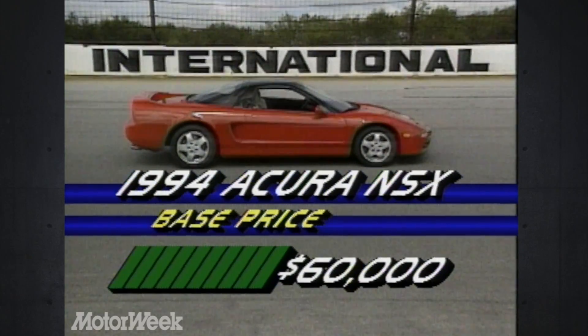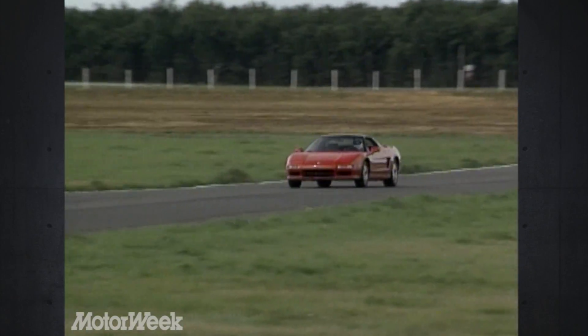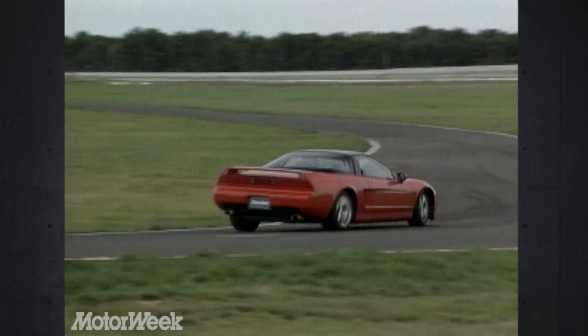Inflation, however, has pushed the price up from the original $60,000 to $72,500. That's not cheap, but most other mid-engined exotics will set you back at least $100,000. The Acura NSX is not only a good value, it's quite simply one of the best of its breed.